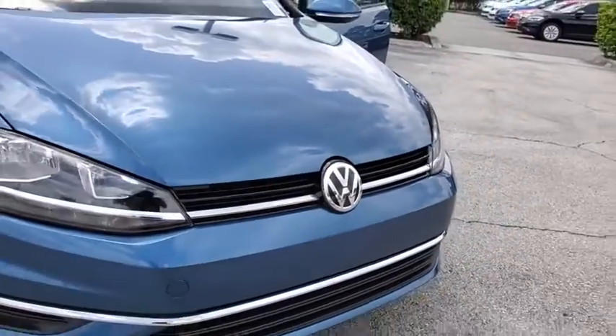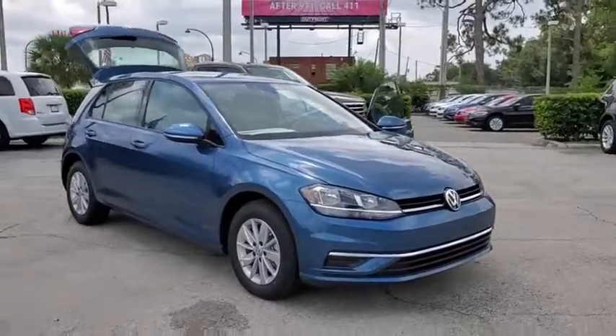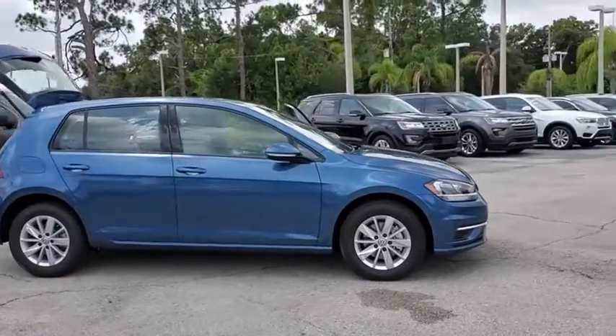You are going to love a 2019 Volkswagen Golf. It's the original fun-to-drive hatchback. Drive one today. This vehicle has less than 100 miles.